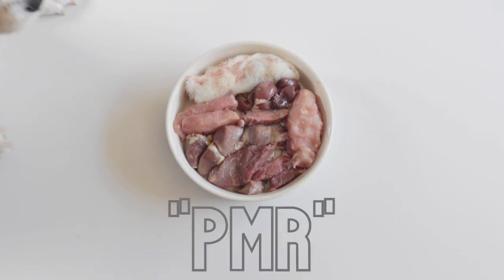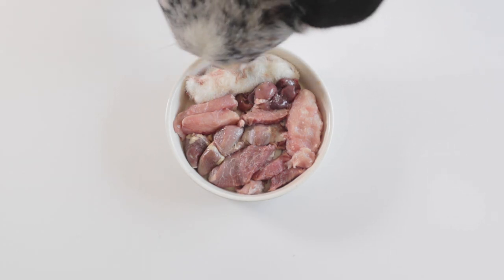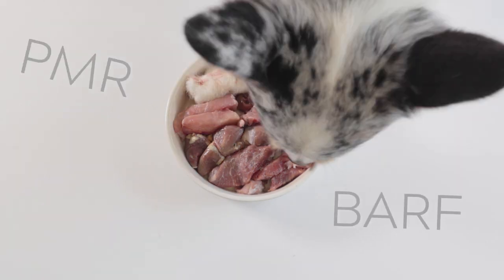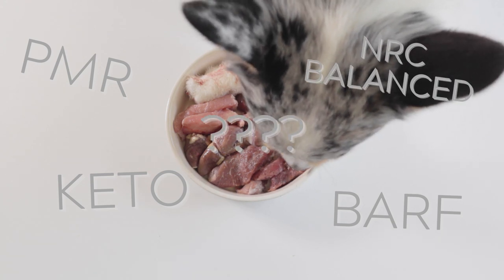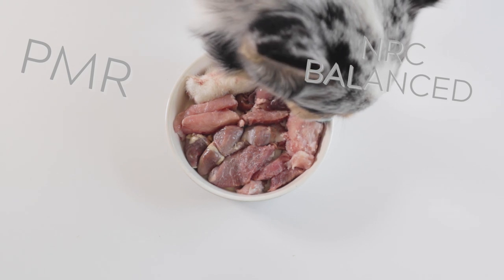You may have heard or read about PMR while looking for the most optimal way to feed your dog. In raw feeding, you often hear different acronyms that go with the way a raw meal is formulated. With the raw diet already being a little confusing and intimidating as it is, hearing all these acronyms and debates on which is the most optimal can be even more daunting.